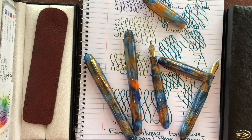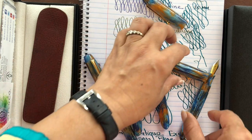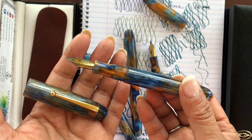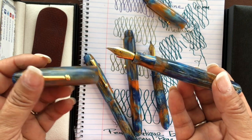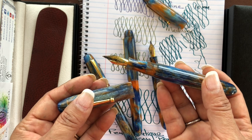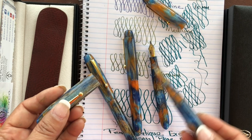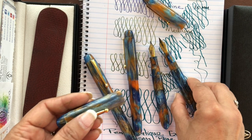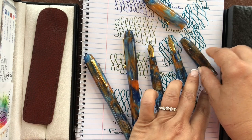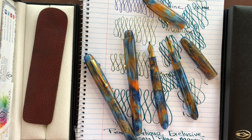We chose the Edison Collier model, which beautifully lays out the material all over the pen, and it has gold trim and a stainless steel gold-plated nib. Brian actually tunes the nibs — Joha nibs — and that's great. These writing instruments are available in extra fine, fine, medium, broad, 1.1, and 1.5.